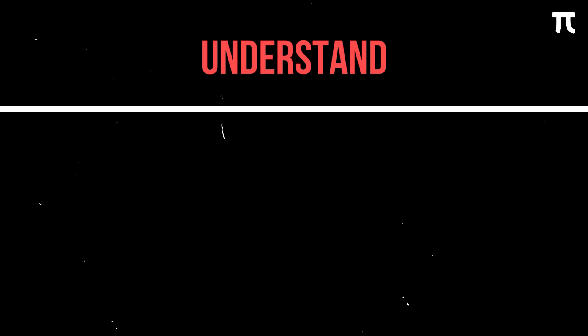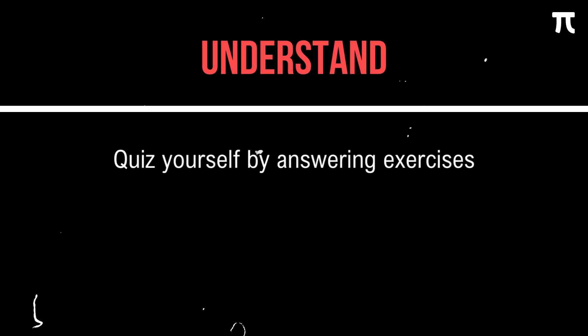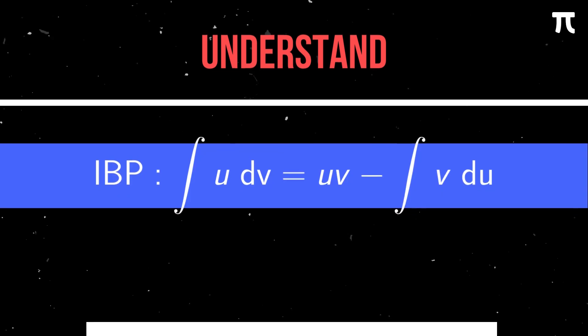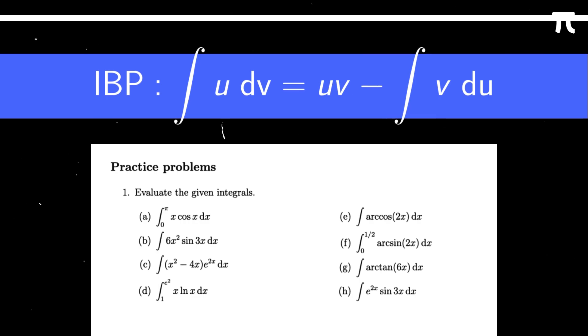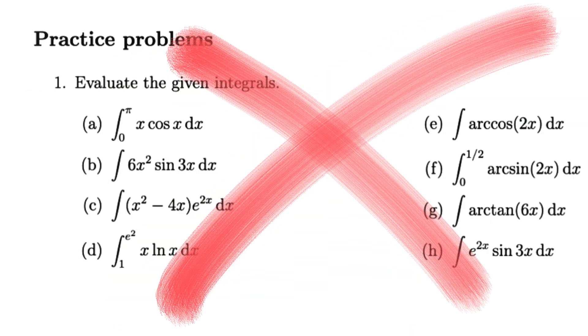You can also test understanding by quizzing yourself or answering math exercises. For example, if you know the integration by parts formula and you have a set of practice problems, being able to answer all of them is a great test of whether you truly understand how IBP works. If you can't do these, that means there are gaps in your understanding and you need to revisit the concept or try the exercises again and again.